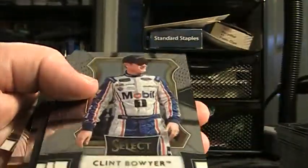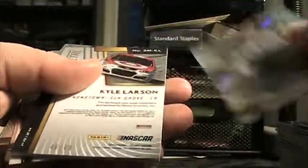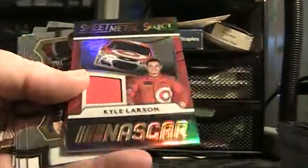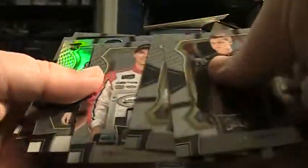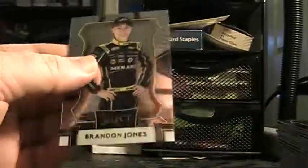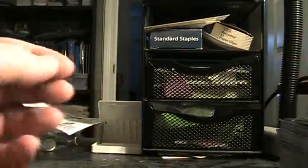Speed merchant Daniel Suarez — those are all base. Brandon pull prism, there's 46 of 49 Kyle Larson red sheet metal. Matt Tifft — those are base. There's a prism, Trevor Bain select star, and Brandon Jones.